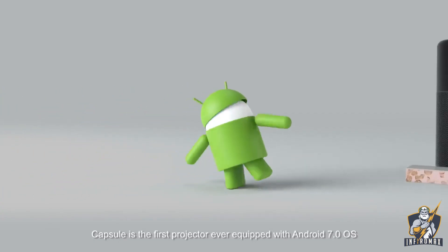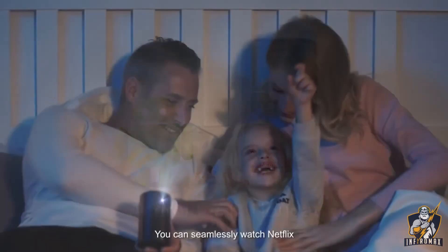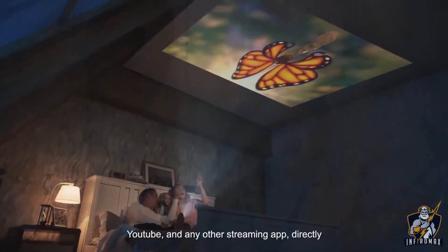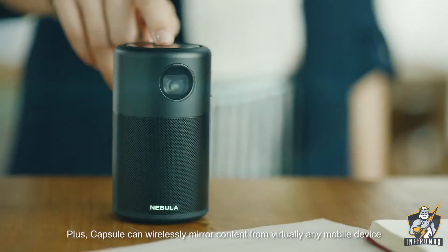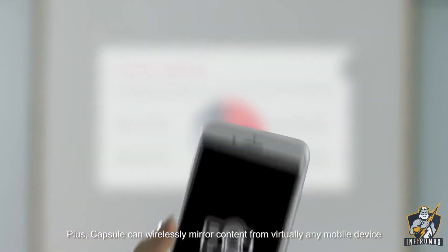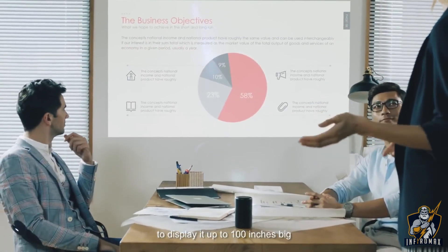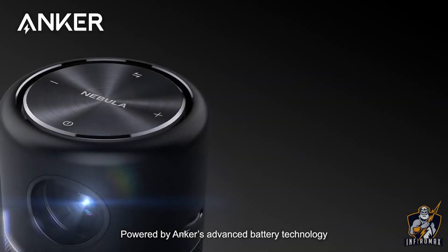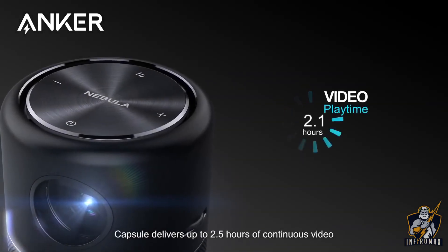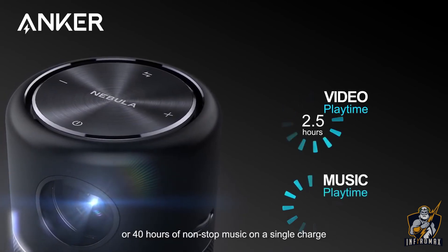Making it the smartest projector the world has ever seen, Capsule is the first projector ever equipped with Android 7.0 OS. You can seamlessly watch Netflix, YouTube, and any other streaming app directly. Plus, Capsule can wirelessly mirror content from virtually any mobile device to display it up to 100 inches big.